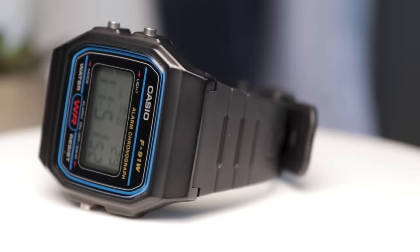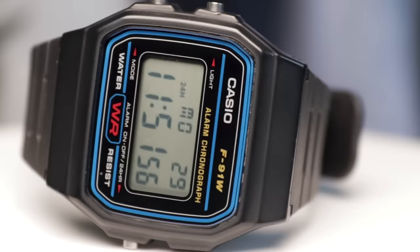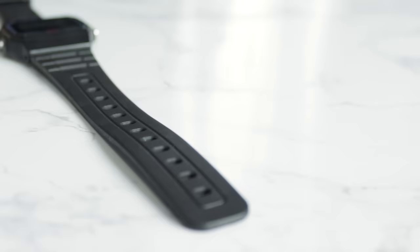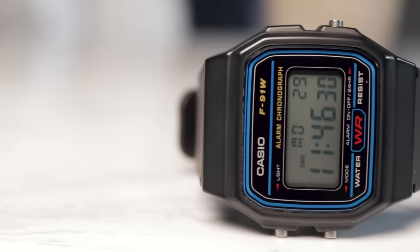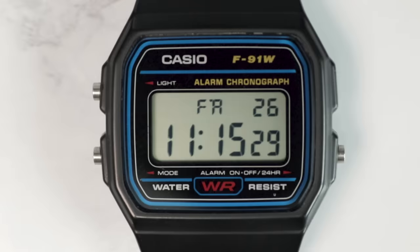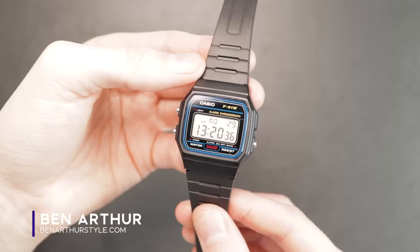Iconic, simple, unpretentious. If I say digital watch, chances are you'll envisage something that looks like this. Hey guys, I'm Ben Arthur and this is my review of the Casio F91W.